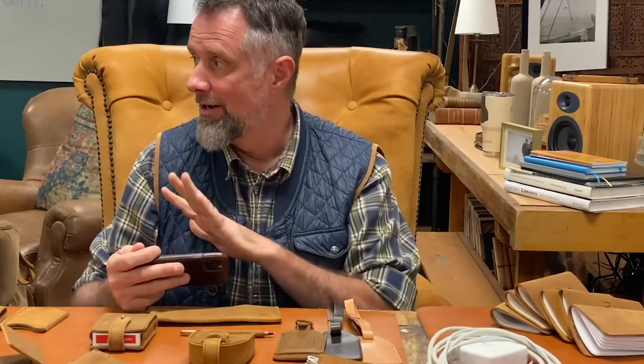Hey, I'm Dave with Saddleback Leather and I'm going to show you everything that we have for under $100. This is November 2020, so we may come out with some new things and some of these might go away — we're always mixing it up and keeping it interesting. So here we go, everything under $100.